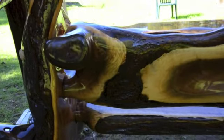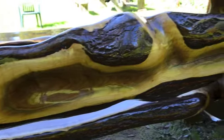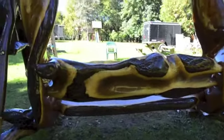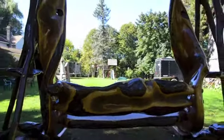Whoever gets to have this piece is going to be very lucky, and it is for sale. You can contact me or Paul. Pretty astounding.